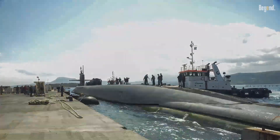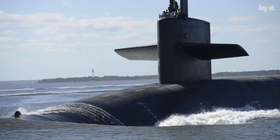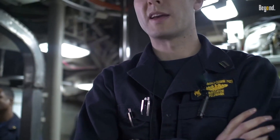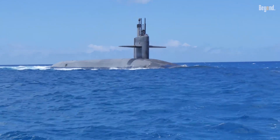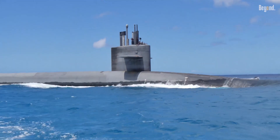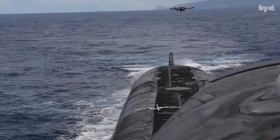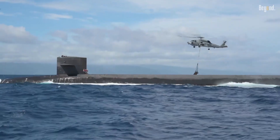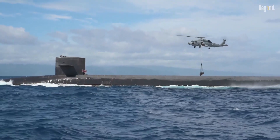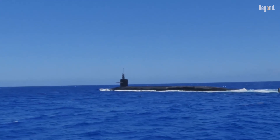Ohio-class submarines are designed to conduct months-long deterrent patrols, typically around 70 to 90 days submerged. Each operates with two complete crews so that the vessel can spend more time at sea while minimizing port time for crew turnover and routine maintenance. With three large diameter logistics hatches, the design affords the vessels quick resupply and maintenance, allowing them to remain at sea for extended periods without necessarily going to base.